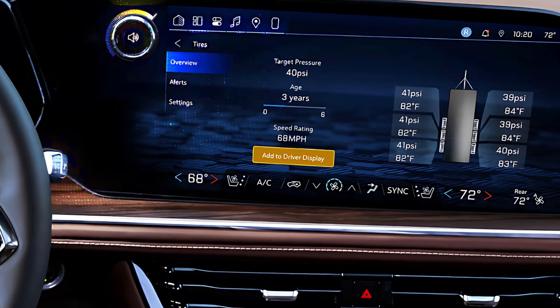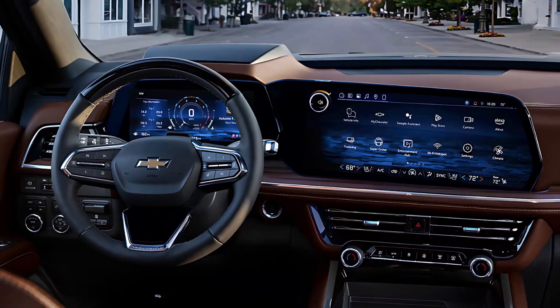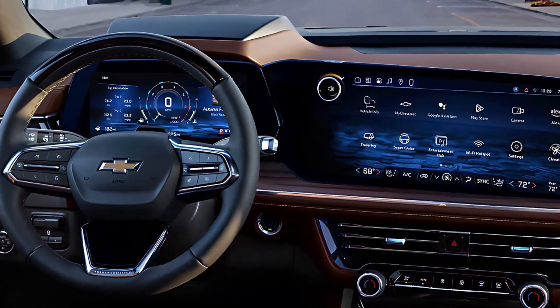Standard features like a 360-degree camera and a wireless charging pad further elevate the tech experience.